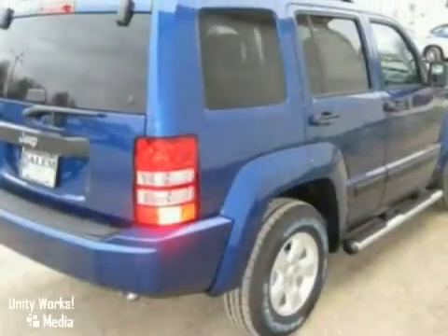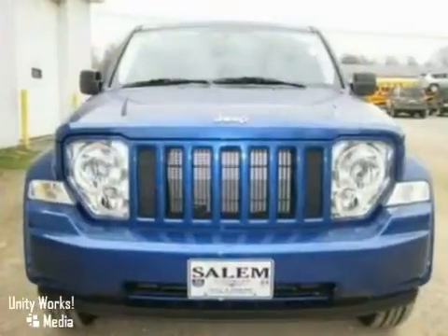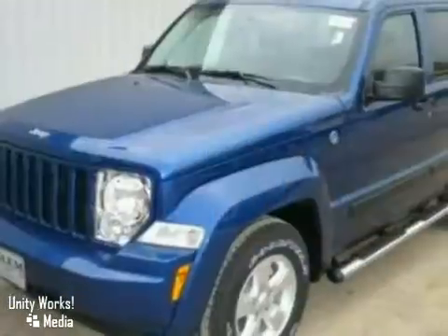And this Jeep Liberty is priced to move. You'll have to see this one in person. Come on in. Take it for a test drive today.